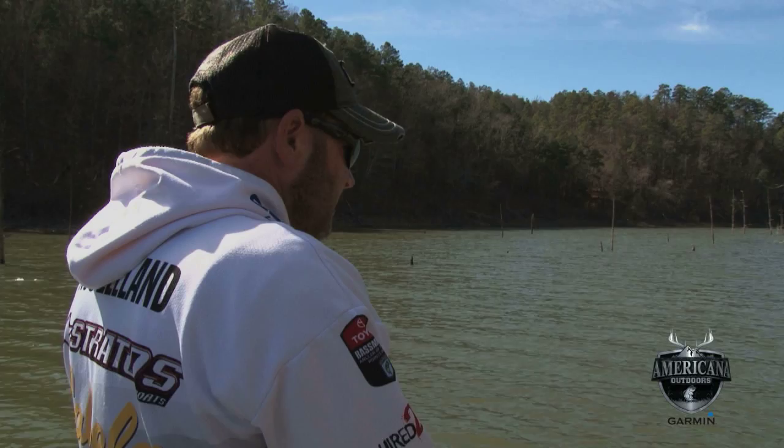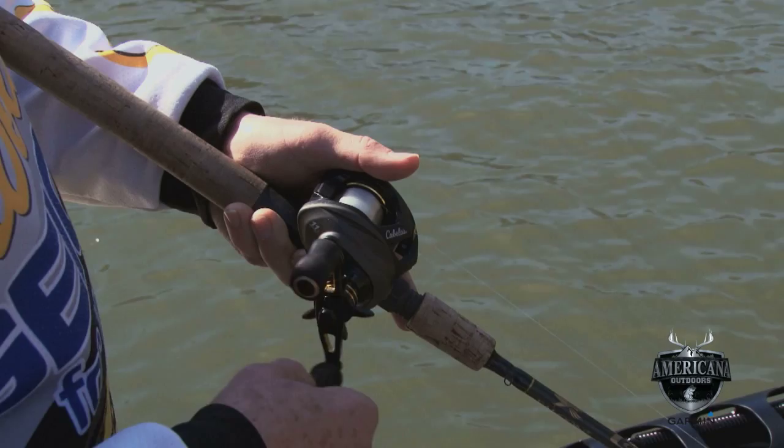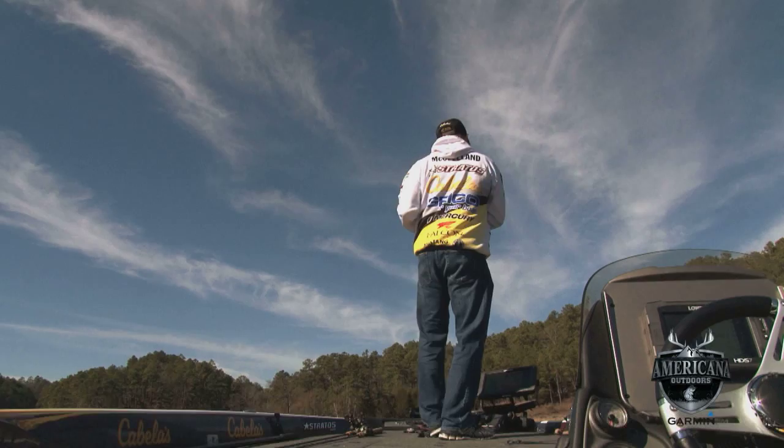You can see I'm throwing a 5.4:1 gear ratio reel, which is really slow to begin with. And when you stop and start that thing and you're not cranking it any faster than just enough to keep that bait down there hunting and digging on the bottom — that's a big, big key when that water temperature is 50 degrees or below.